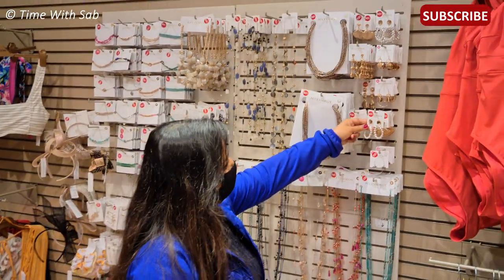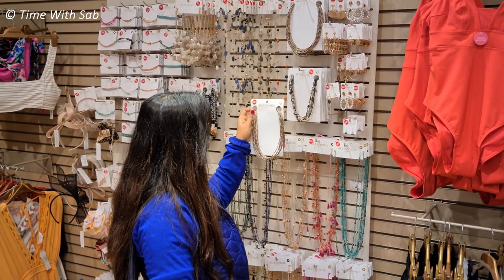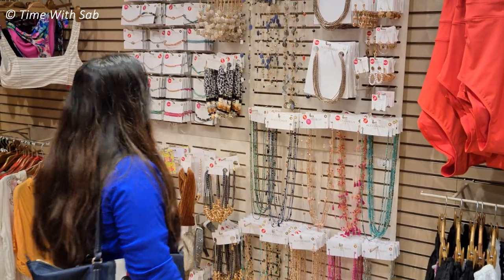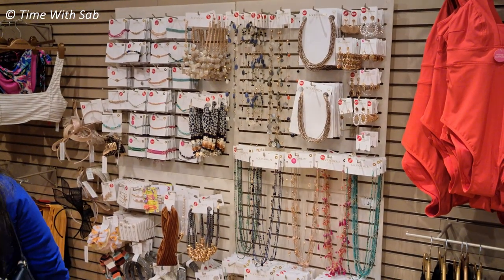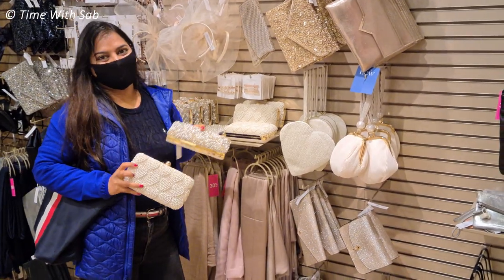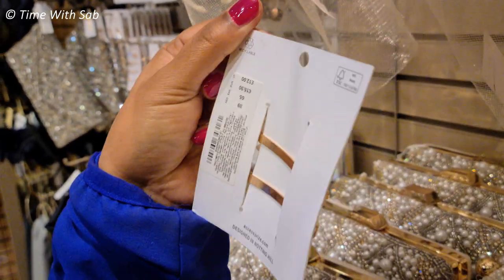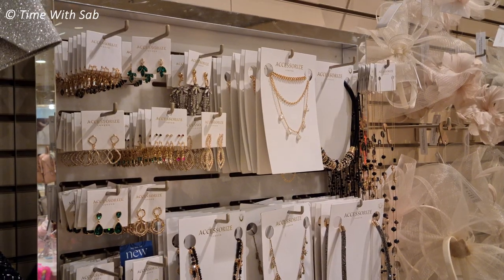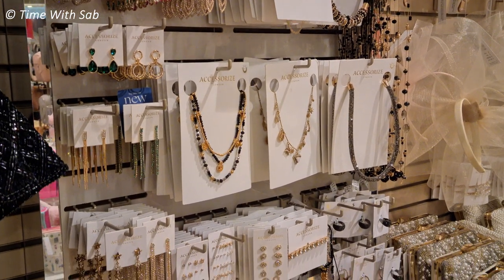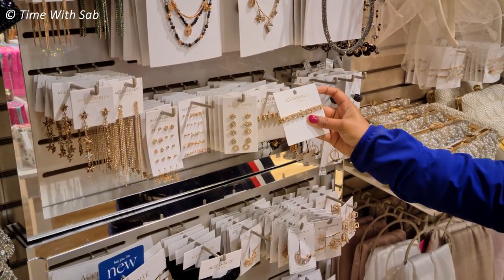There are many accessories in this Monsoon section. It's good to have the accessories here. The quality is okay — not for daily wear, but you can use them for special occasions. The beaded clutch is super. This hair clip is great — it's very grand. Look at this — it's 12 pounds. This bracelet with stones is also super.